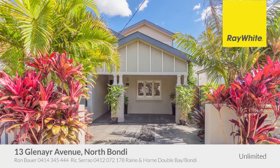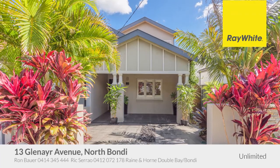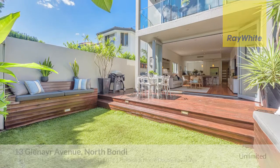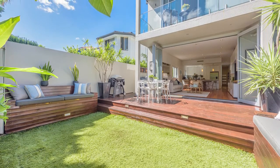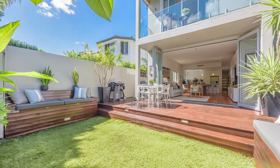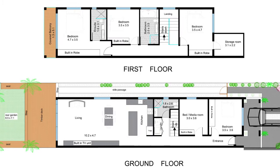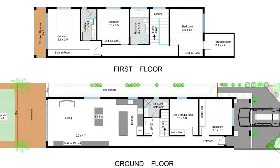In one of the area's best pockets of family homes, this renovated residence at 13 Glen Eyre Avenue oozes charm and sophistication across its substantial dual-level layout. Immaculately presented, the five-bedroom residence boasts an abundance of natural light throughout.